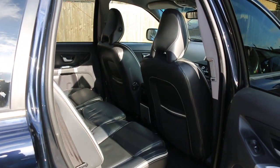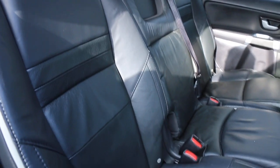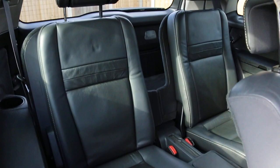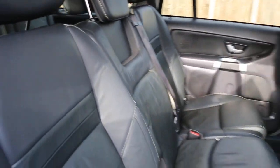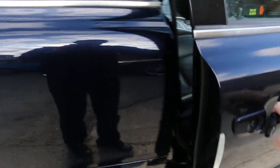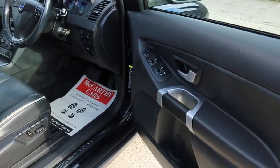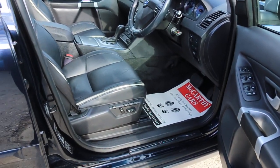It features a full black leather interior with side and front airbags, seven headrests, and ISOFIX preparation. There are four electric windows, electric mirrors, electric seats with memory function.